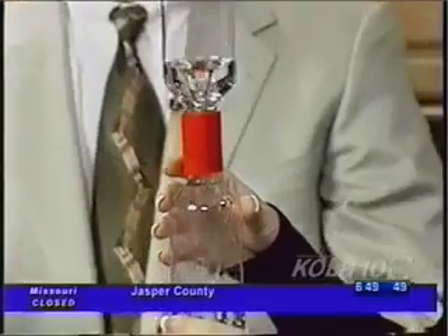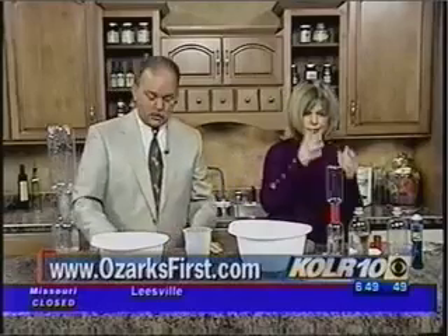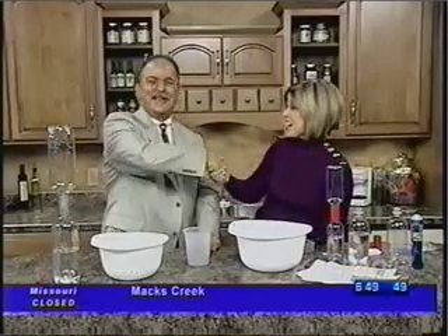These experiments will all be on our website, ozarksfirst.com. Look for all the Quircles books — where can folks find them? They can find them at some retail stores: Gold Mines, IPA, Anna Sophia's. And also on our website, www.quircles.com. Terry, thanks for being with us — fiction, facts, and fun. Thank you very much for having me. It's a lot of fun.